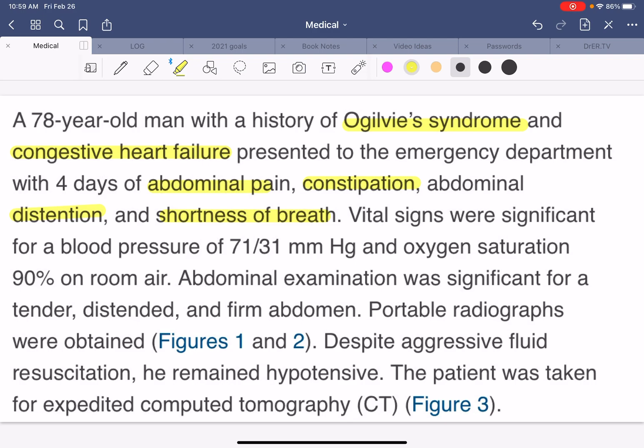Vital signs were significant with a very low blood pressure of 71 over 31, oxygen saturation of 90%, which is a low normal, and an abdominal exam that shows a significantly tender, distended, and firm abdomen — that means hard. Portable radiographs were obtained, and despite aggressive fluid resuscitation, he remained hypotensive. The patient was taken for an expedited CT scan.